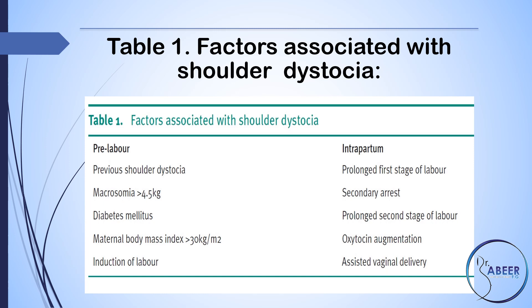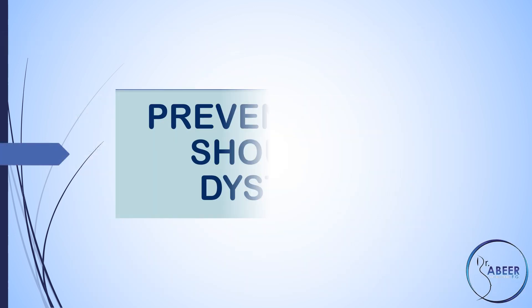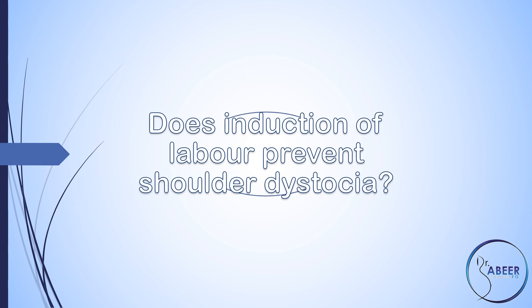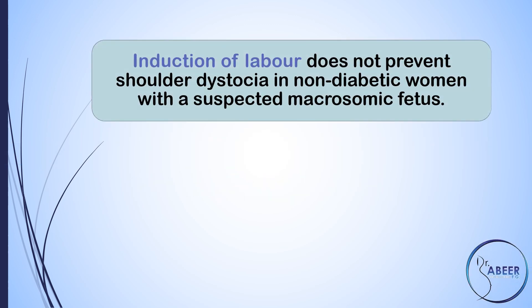Intrapartum factors include: induction of labor, prolonged first stage of labor, secondary arrest, prolonged second stage of labor, oxytocin augmentation, and assisted vaginal delivery. Regarding prevention: induction of labor does not prevent shoulder dystocia in non-diabetic women with a suspected macrosomic fetus.